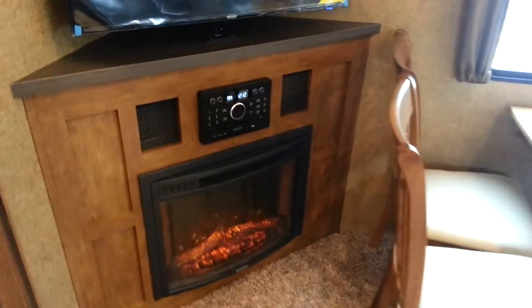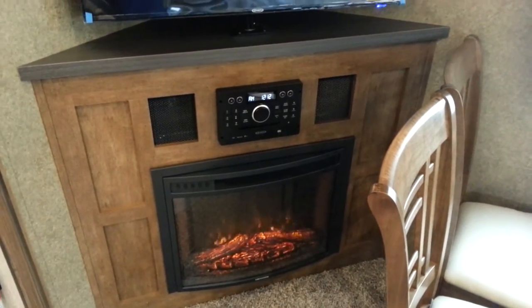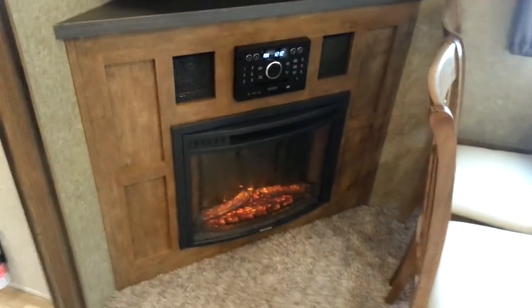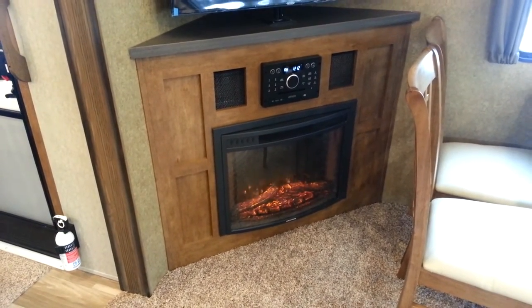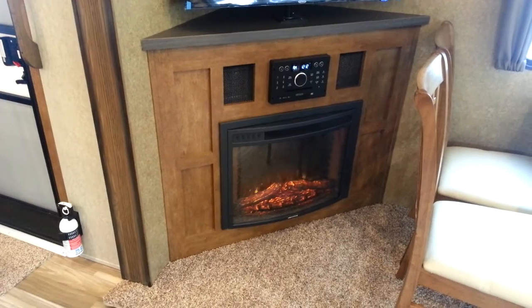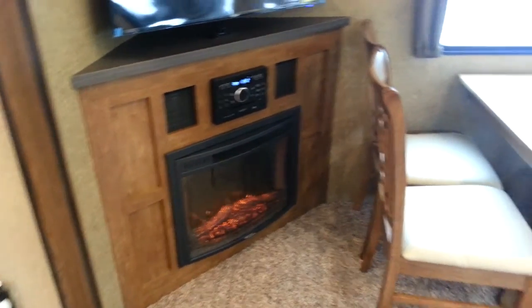There's a DVD stereo — AM, FM, CD, DVD — with built-in HDMI, Bluetooth, and USB, so you can pretty much play anything. You've got the electric fireplace below, which is running right now. It can actually produce heat — there's a heater with a fan that blows the heat out — or you can just use it for the look.